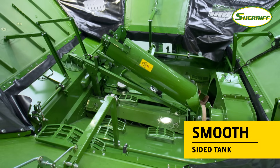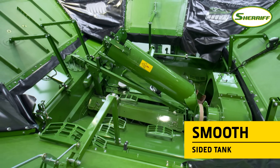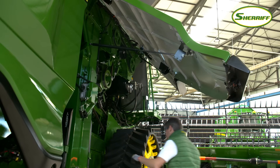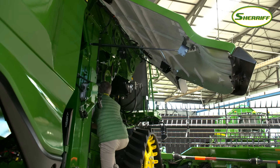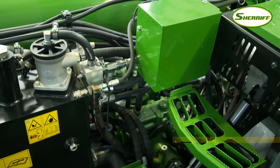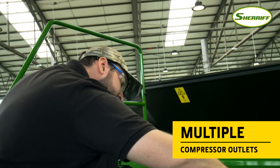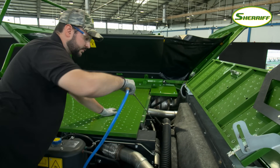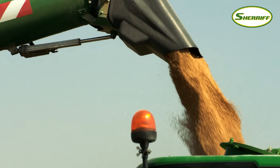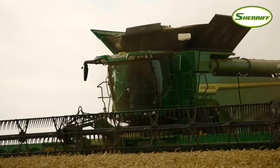Cleaning the X9 is easy too. The grain tank has been robotically welded with smooth sides to prevent grain accumulating in corners. The X9 features quick grain tank clean-out doors to keep the time to clean the machine at a minimum — ideal for seed producers. There are also several different outlets around the combine for the onboard compressed air hose. Convenient access hatches and fewer areas where grain can be hidden also reduce the chance of contamination when switching between crops.